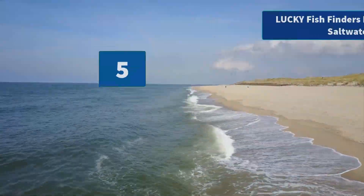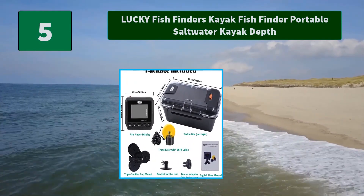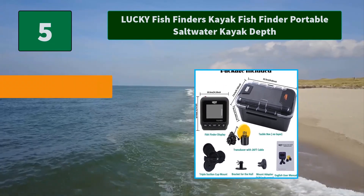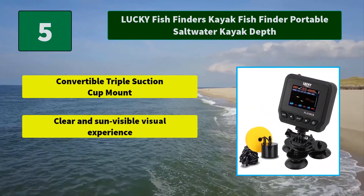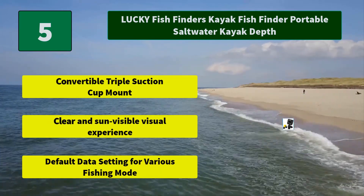Number 5: Lucky Fish Finders Kayak Fish Finder Portable Saltwater Kayak Depth. The related setting data was built in with different fishing modes accordingly. Main Features: Convertible triple suction cup mount, clear and sun-visible visual experience, and default data settings for various fishing modes.